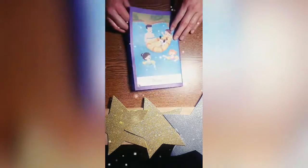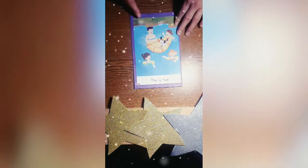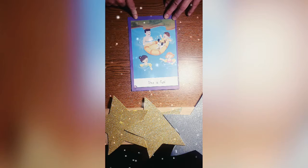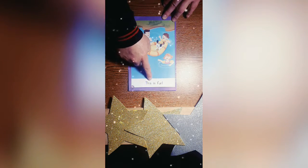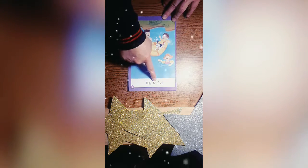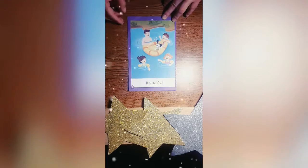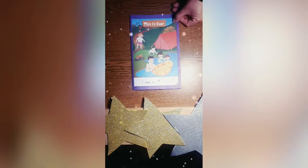And let's continue to page four. We're playing in the lake — so much fun! Let's read: This is fun. Excellent. And we've read our story. Good job.